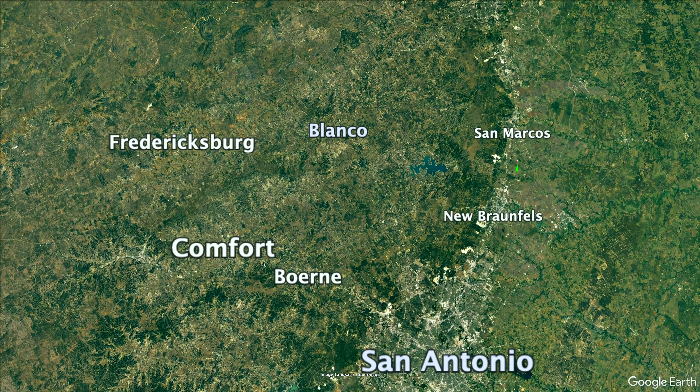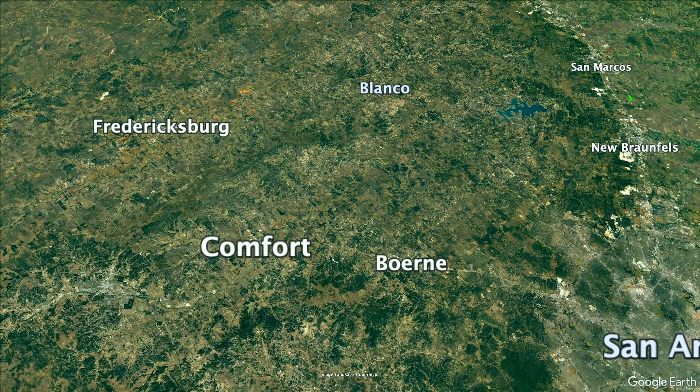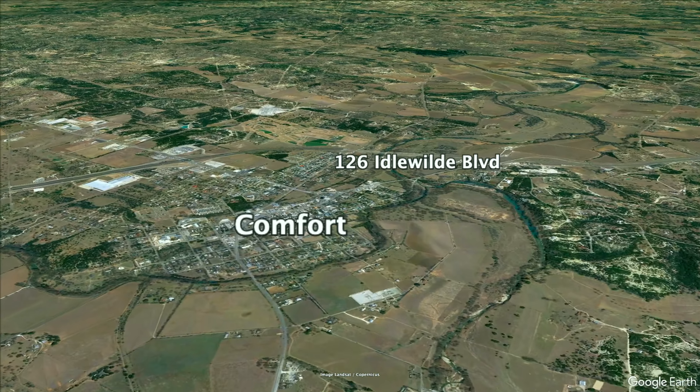Only minutes away from the Fredericksburg wine trail and a short drive from Boerne and the major city of San Antonio, seated along the Guadalupe River is the crossroads of the hill country: Comfort, Texas.